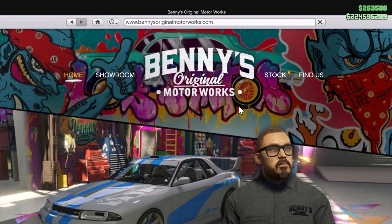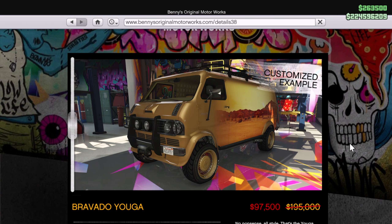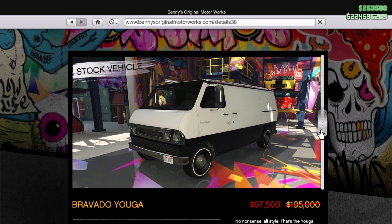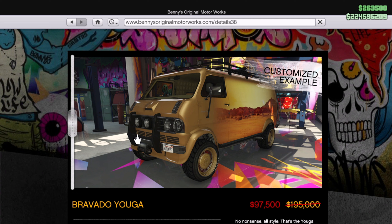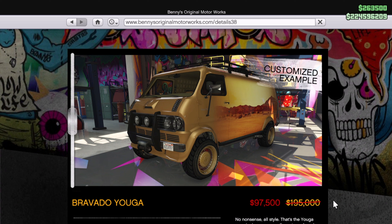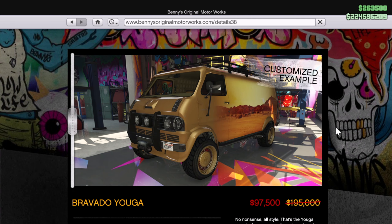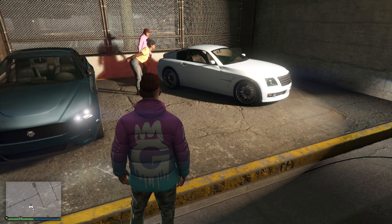Next up at Benny's — you can also get this from Southern San Andreas Autos 2, but there are fewer cars at Benny's so it may be easier to find. We have the Bravado Yuga, and if you do the conversion, it transforms from stock into this completely different look. Typically 195,000, on sale for 97,500 — that's 50% off. Come down to Benny's and do the conversion to get that look for half price.